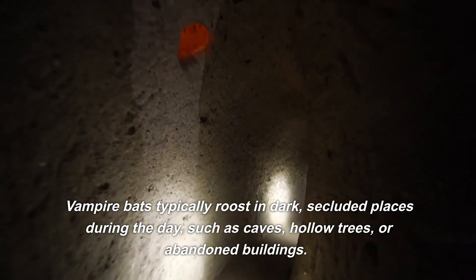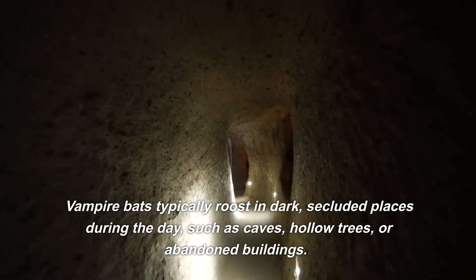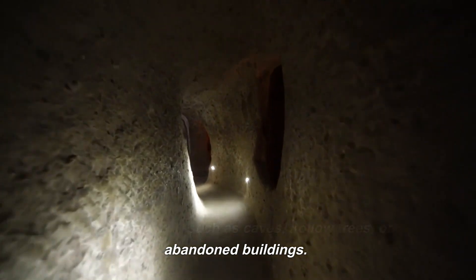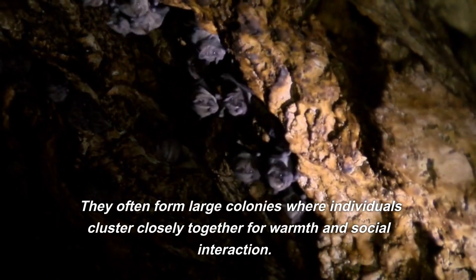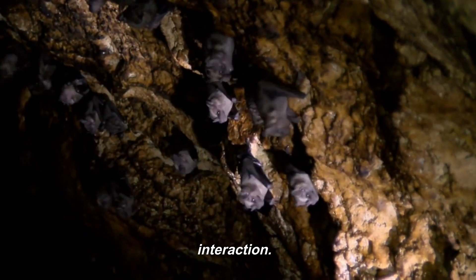Vampire bats typically roost in dark, secluded places during the day, such as caves, hollow trees, or abandoned buildings. They often form large colonies where individuals cluster closely together for warmth and social interaction.